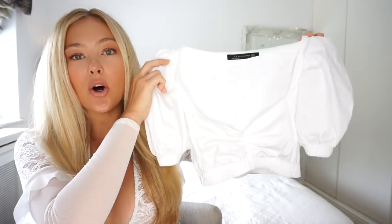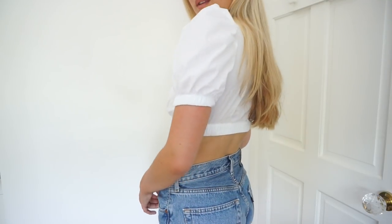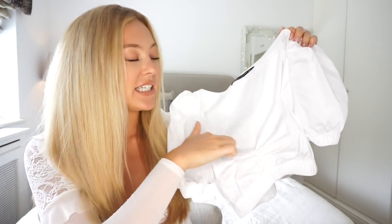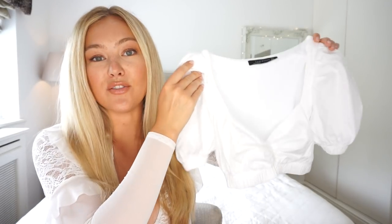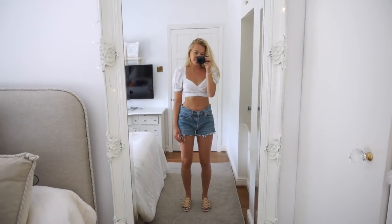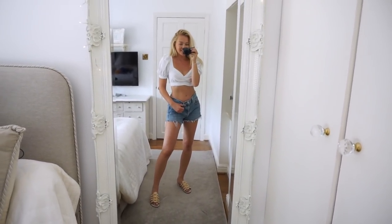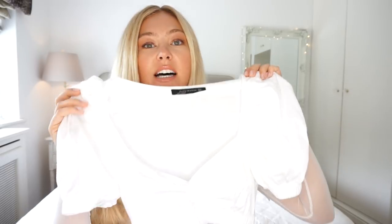One of the first things is this top from Zara. This style of top is so on trend right now with the puffy sleeves — it's quite a romantic style. It's got a gathered front and a gathered waistband so it is a crop top with a really pretty sweetheart neckline. It's so flattering and versatile — I wore it in Ibiza with blue denim shorts but you can also wear jeans, a skirt, or white flared trousers. I think it was around £25. I got mine in an extra small as Zara comes up quite big.